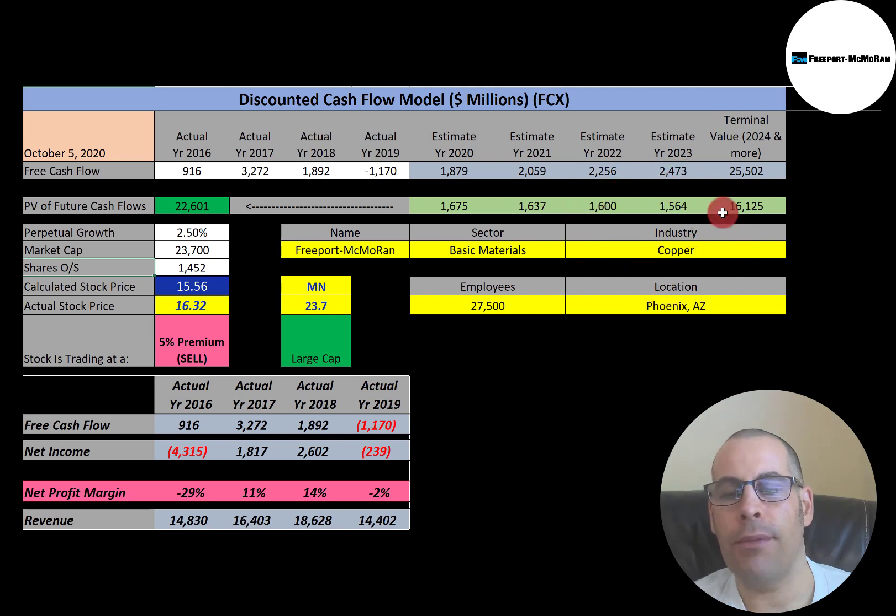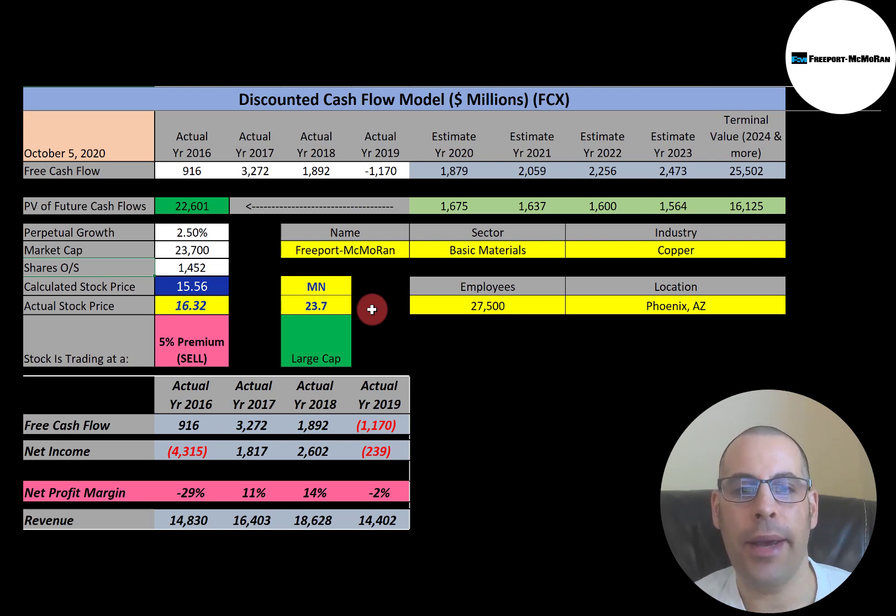This is the only video I've done in the copper industry, so I have no other companies to compare them to. To summarize: I have them trading at a 5% premium, although Simply Wall Street has them trading at a significant discount. Their ratios look decent and their financials are a bit spotty. Let me know what you think of the video — leave a comment, I reply to all comments. Become a member for as little as 99 cents up to $99. Thanks for watching.